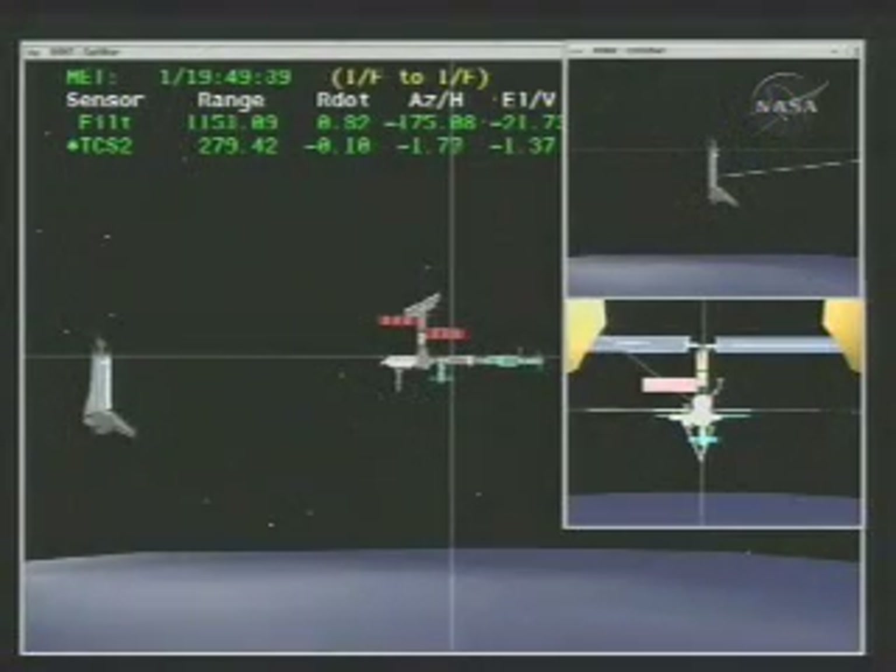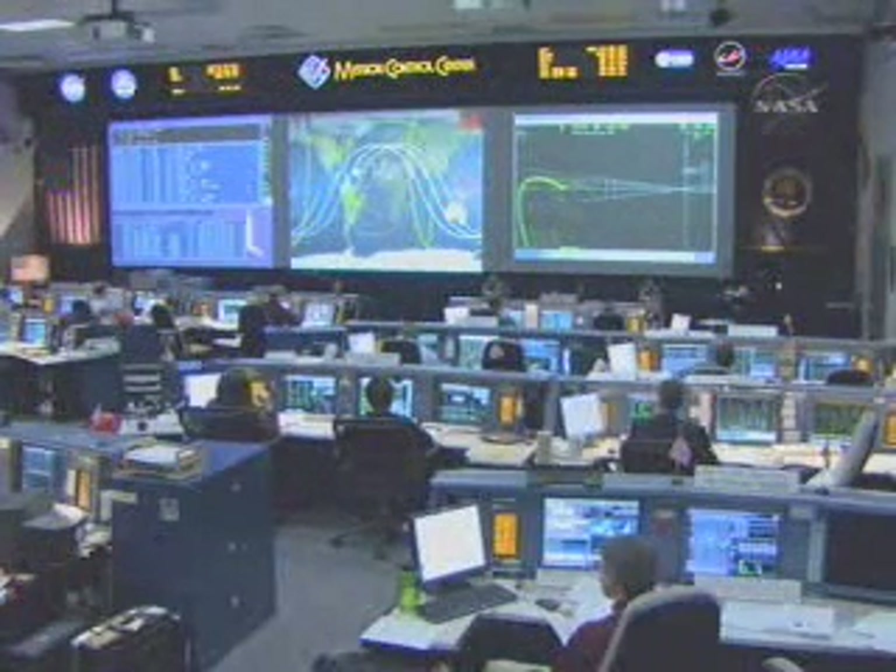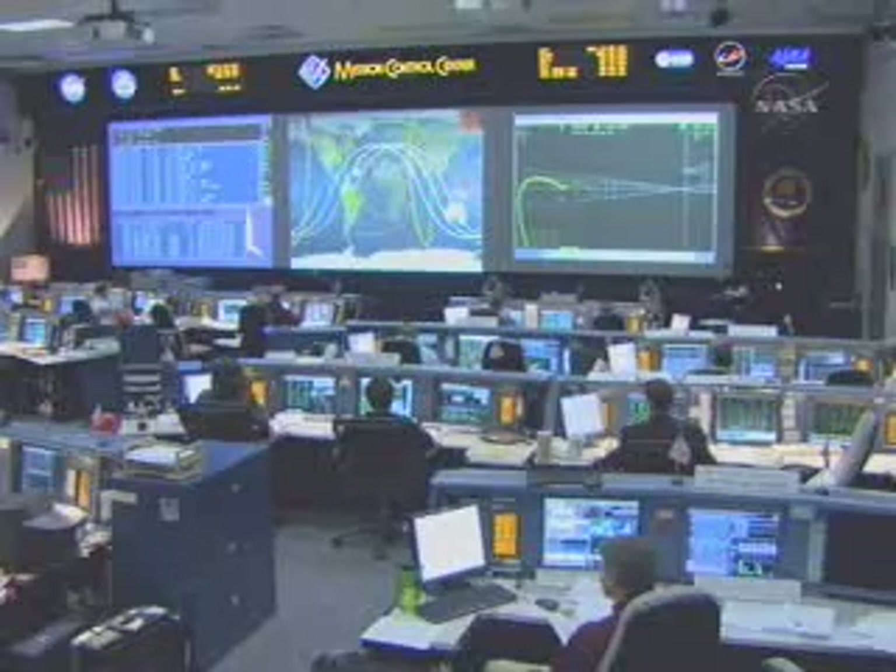Approaching about 30 minutes to docking, Discovery's range is just inside 300 feet. Discovery is go inside 170 feet and also go for docking. The mechanical systems officer here in the shuttle flight control room has just confirmed that the orbiter docking system is ready for docking.